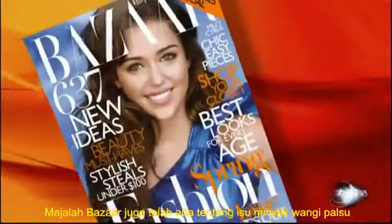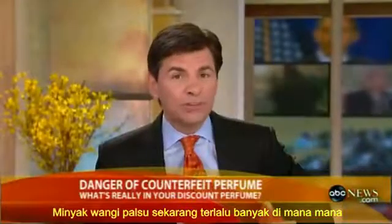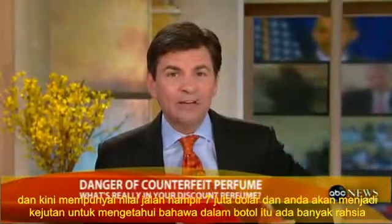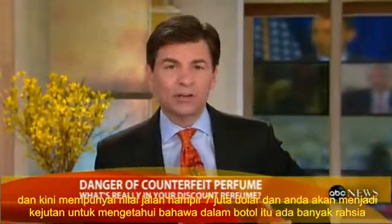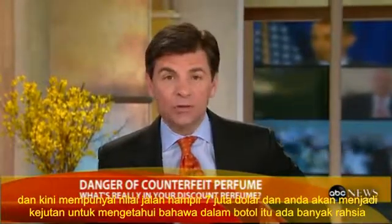Now to a story we first saw in Harper's Bazaar magazine about counterfeit perfume. The fake perfume market has grown so big it now has a street value of nearly $7 million, and you are going to be shocked to find out what's actually in those bottles. Elizabeth Leamy has more.